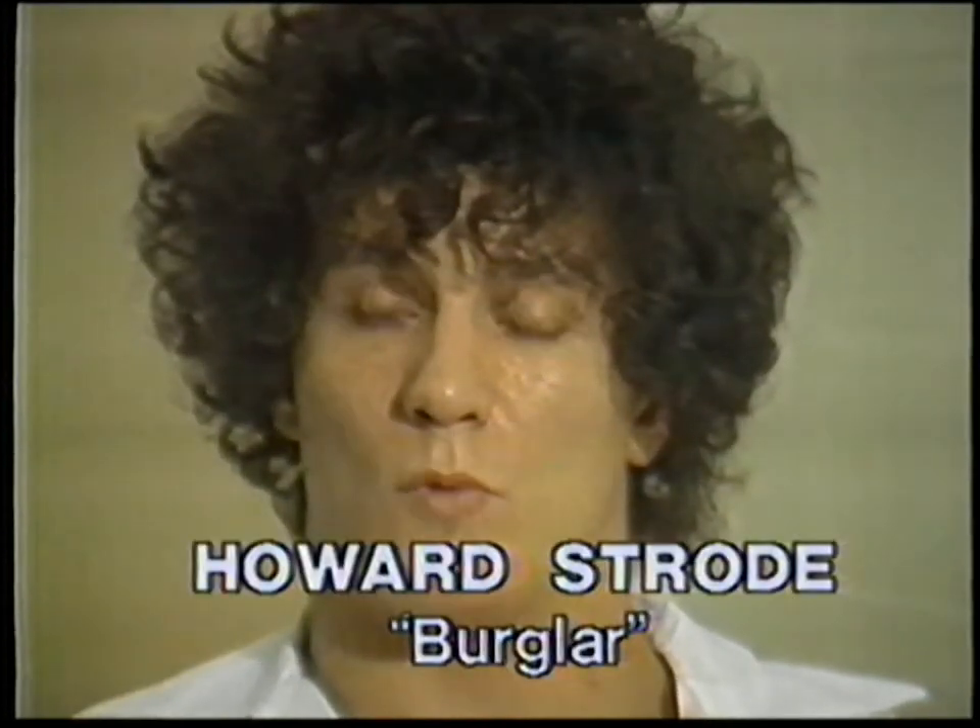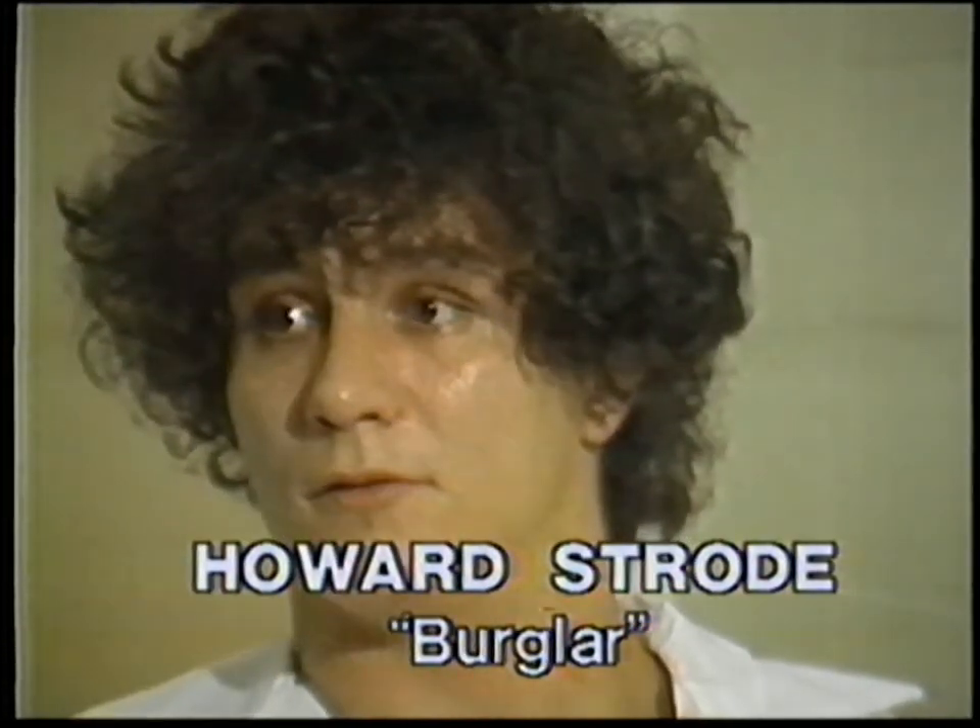He'd put locks on the screen doors and bells on screen doors so they make noise when opened. His mother has bars on the windows, which makes her house fairly safe — except for the upstairs windows, which aren't barred. He'd also use plastic glass instead of regular glass where possible, even though it costs money.